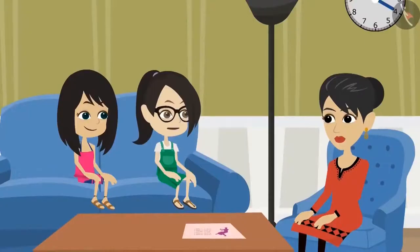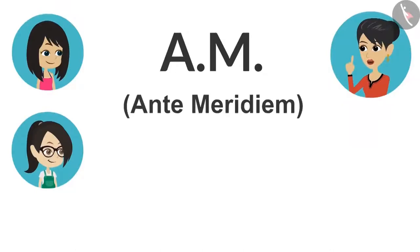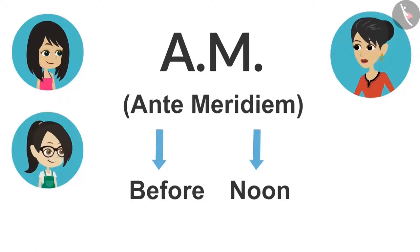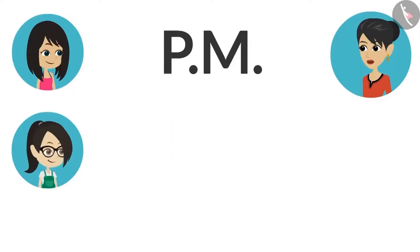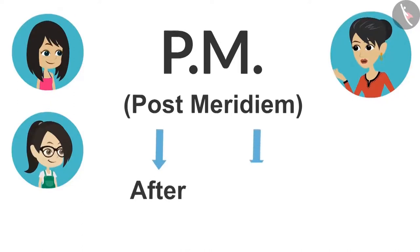AM? PM? What do they mean, auntie? AM is from 12 o'clock at night to 12 o'clock noon. Hence AM is written to show the time before noon. And PM is from 12 o'clock noon to 12 o'clock at night. Hence PM is written to show the time after noon. Whenever the time has to be mentioned, we have to write it with the information whether it is before noon or afternoon. Yes, but what does AM and PM stand for? The full form of AM is ante meridiem. Ante in Latin means before, and meridiem means noon. So ante meridiem means before noon.